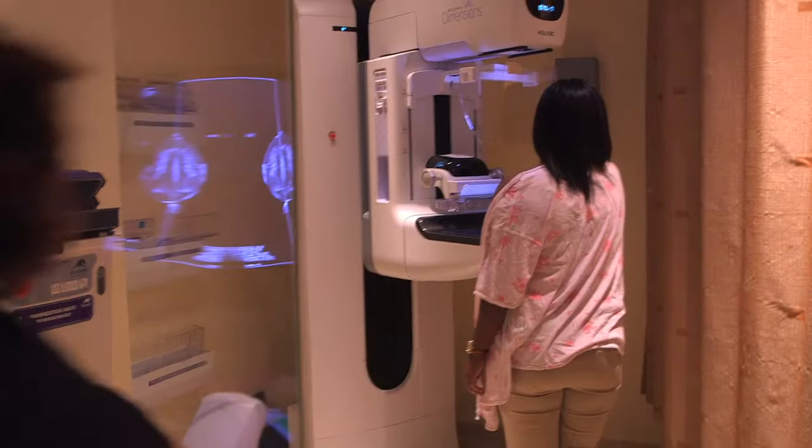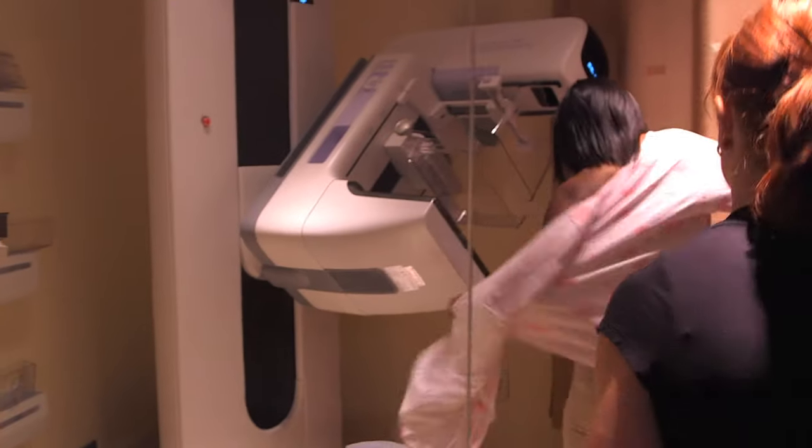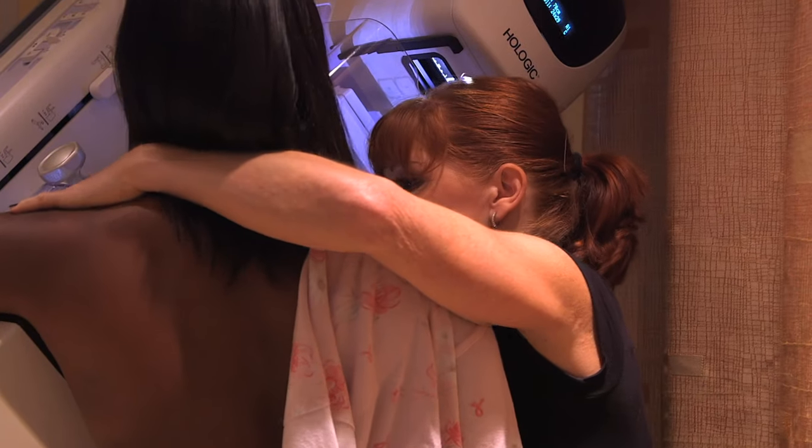Recommendations for screening are generally based on a woman's risk for breast cancer. Various factors play into a woman's risk, including her age, her family history of breast cancer, family history of ovarian cancer, her breast density, and any genetic predisposition to breast cancer such as a BRCA mutation.